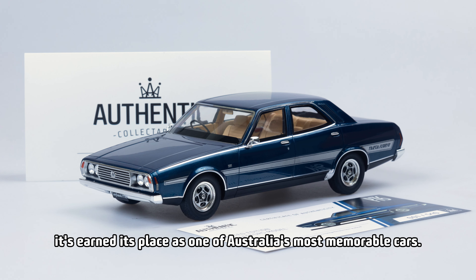Born into a climate of economic, social and political upheaval and coming from one of the smallest manufacturers in Australia, the P76 was set to be the underdog from the very beginning. The Australian arm of British Motor Corporation, Leyland Australia, had seen the need to have a large family car in their stables, and thus the idea of the P76 was born.